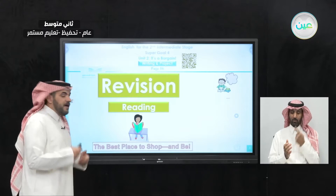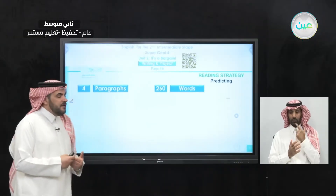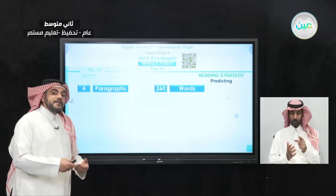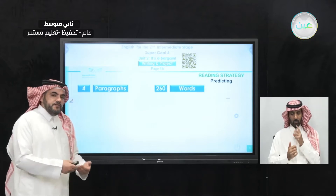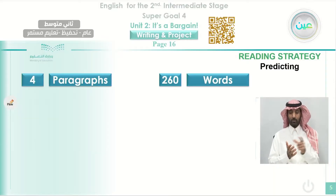The best place to shop — 'Where to Go?' — was studied in the previous lesson. This reading passage was in four paragraphs. It had approximately 260 words. Why is it important to know the number of words? Because most of the time you are asked to write a specific number of words — sometimes 100, 150, 200, or 250 words. So this reading passage that we read in the previous lesson had 260 words.